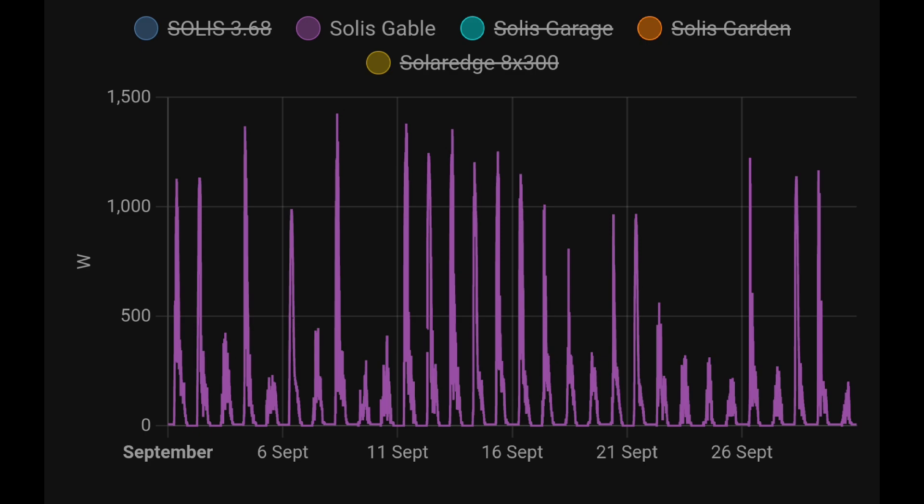Lastly, our gable panels — they're facing east, four of them at 455 watts each, so 1.8 kilowatts of potential solar power. But they're directly 90 degrees on the wall, on the gable, so we're nowhere near going to get the full 1.8 kilowatts. We're peaking at around 1.4–1.45 kilowatts.